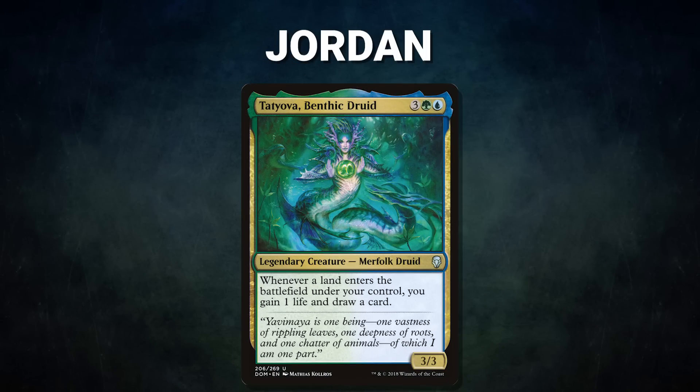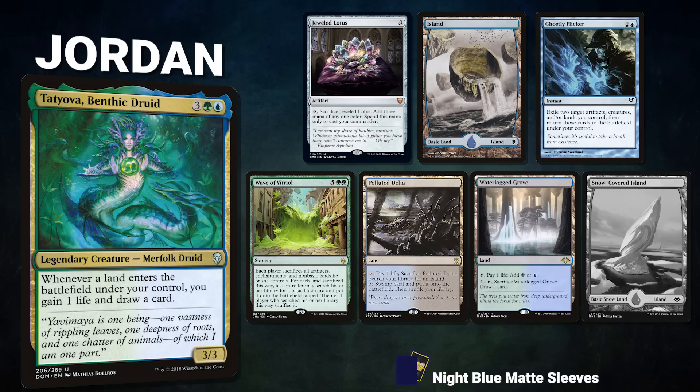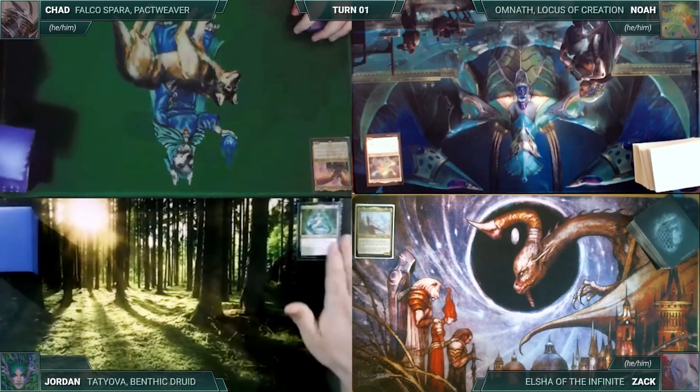Finally we have Jordan piloting Tatiova, Benthic Druid — an unconventional Tatiova list using land-based value engines, interaction, and winning through combat. Jordan's opening hand contains Jeweled Lotus, Island, Ghostly Flicker, Wave of Vitriol, Polluted Delta, and Waterlogged Grove — his London mulligan is a Snow-Covered Island. Without further ado, let's kick off this dangerous, danish, demented demeanor.